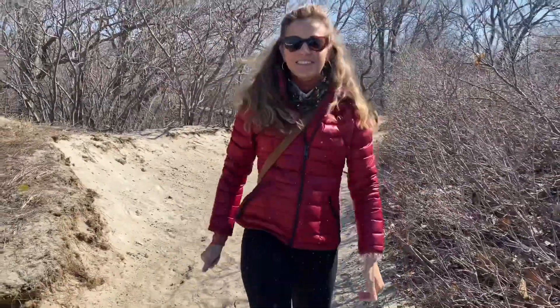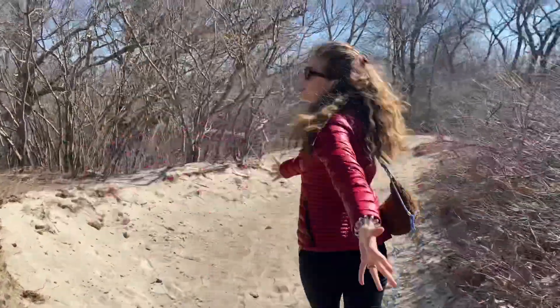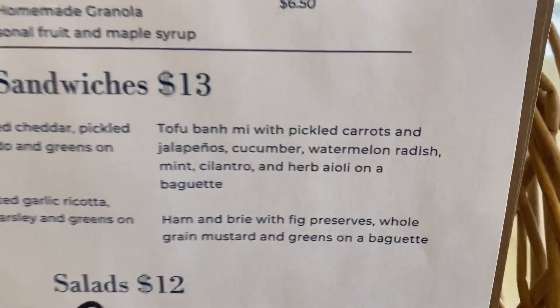Ipswich. We're excited to see you and hike to the beach. But first, a sandwich to go from Sandpiper, a super cute coffee shop downtown.